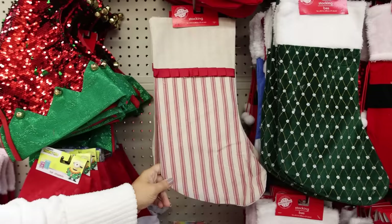Last time I was at Dollar Tree I showed you their $3 stockings. This is their selection of $1.25 stockings. I would say my favorite is probably the burlap one.